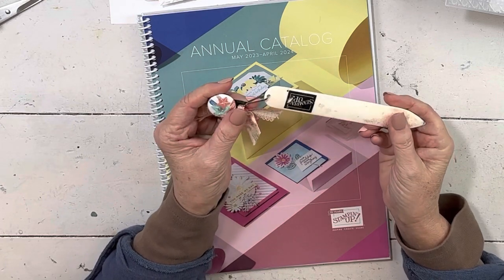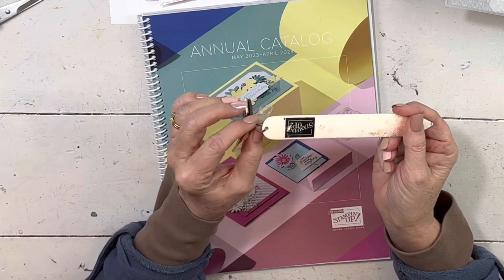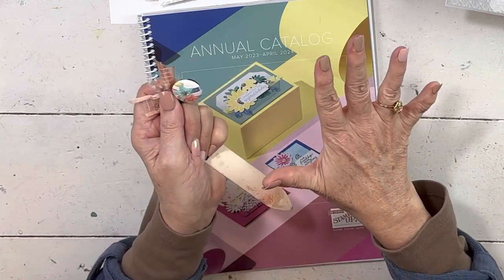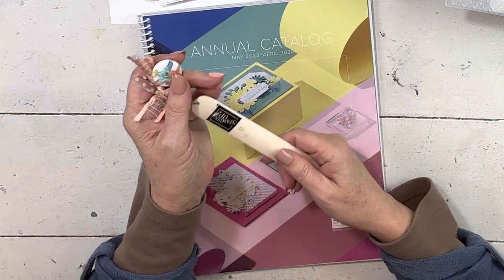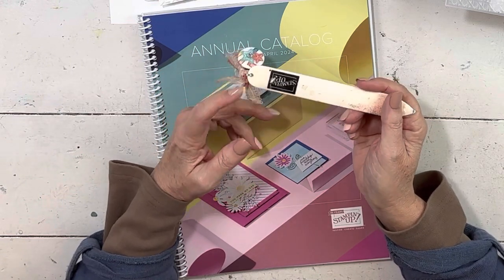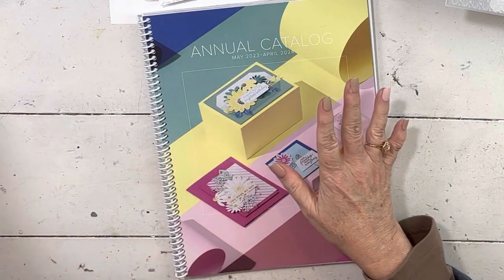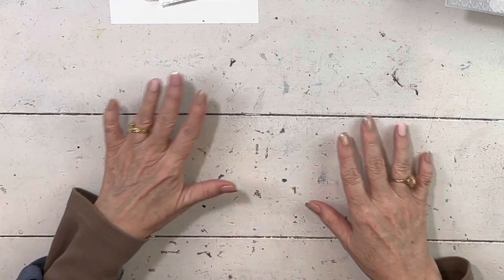If you spend $150, you get both the charm and all of the other May stuff. You can also get the bone folder with the hole drilled in it so you can add your charm, or instead of the bone folder you can get the adhesive-backed sequins trio. I also mentioned there's a $250 catalog kickoff option from May 2nd to May 5th — you get those two things and also the Forever Friends kit, which has green foil. These specials are just for those three days only.